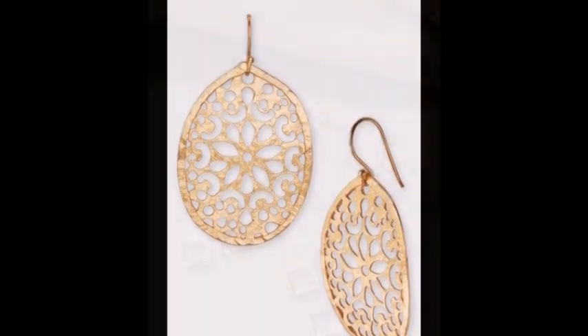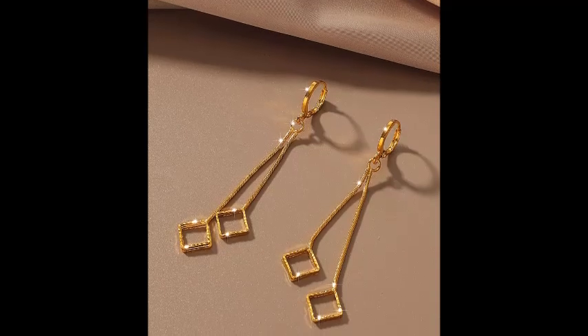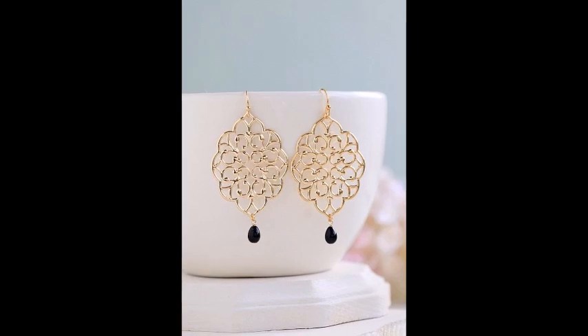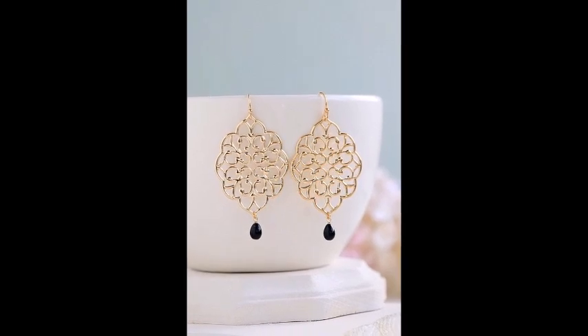Each earring is adorned with intricate floral patterns, adding a touch of nature's beauty to your style. These large intricate design earrings bring a unique touch to the collection. With a circular lace pattern, they are perfect for those who love a intricately crafted yet elegant look.